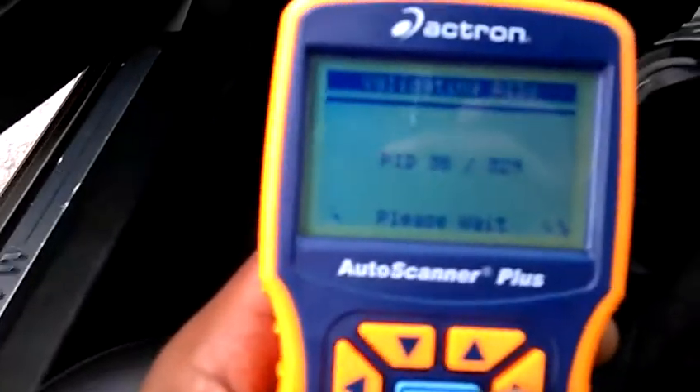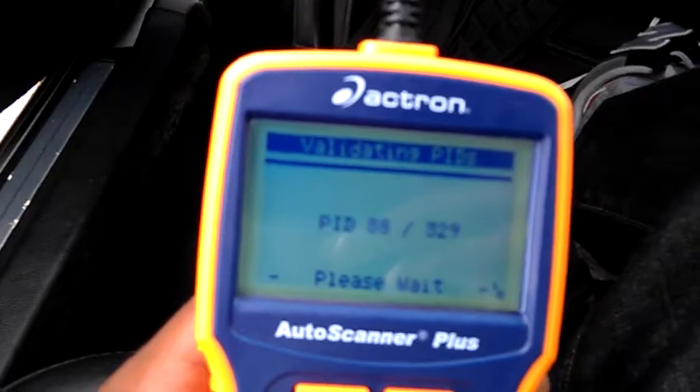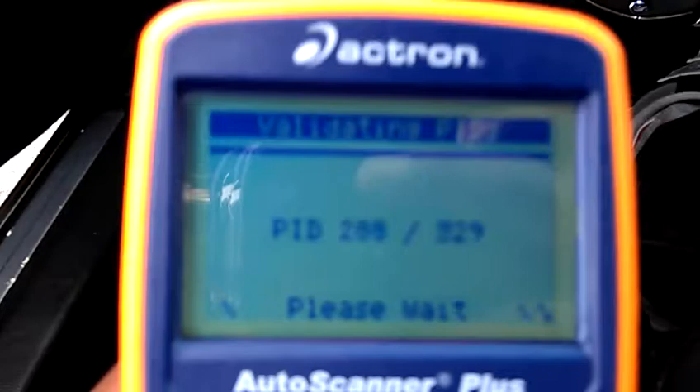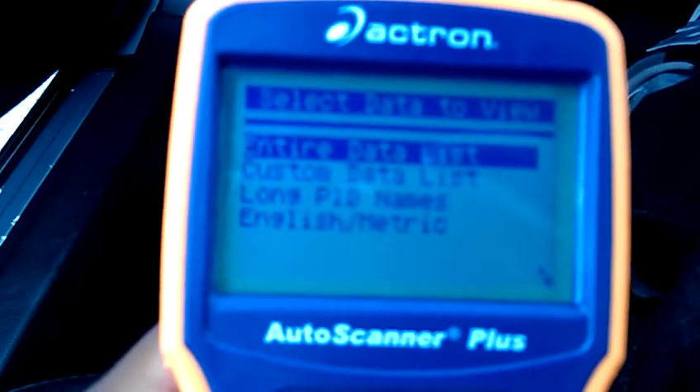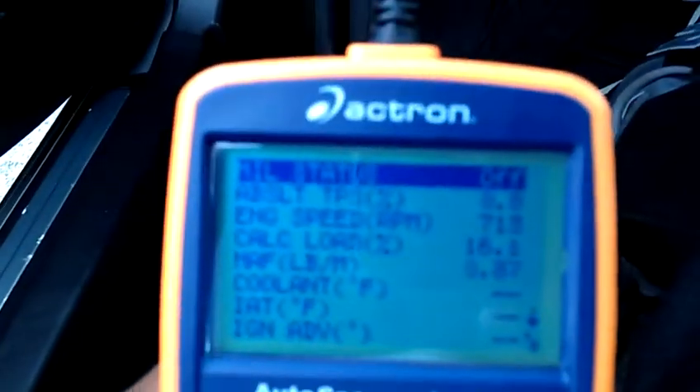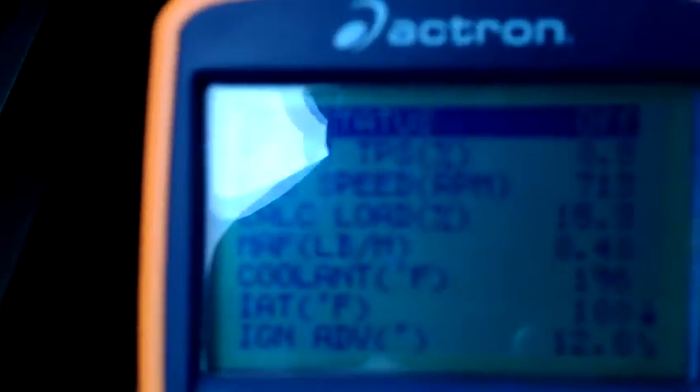What it's doing right now is validating all the codes, all the chips, everything electrical — 329 to be exact. Alright, now it's good to go. I want to check all the data, the entire data list, and what this is going to do is give me a breakdown of everything that's going on in my car right now, present day.